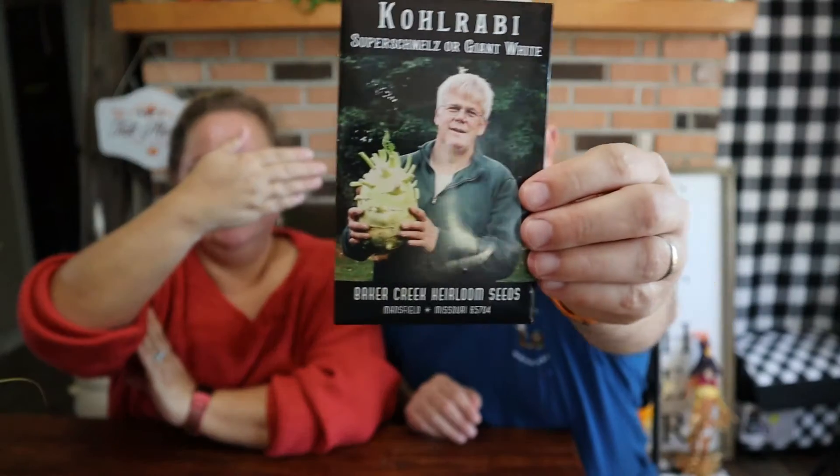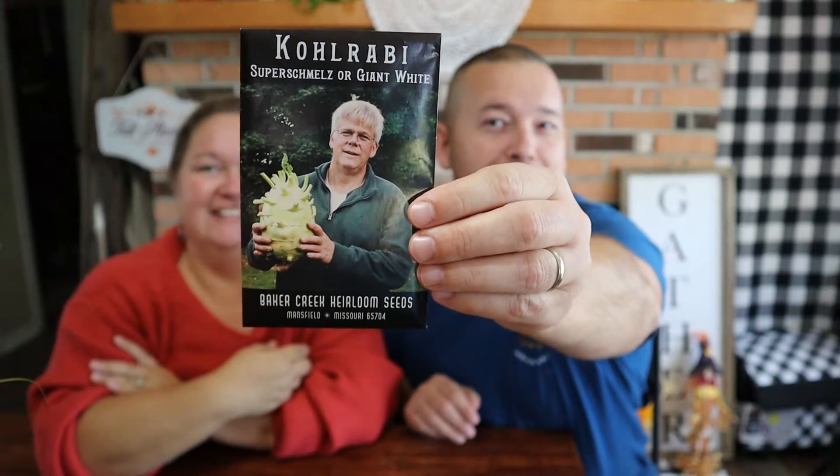This one is the giant white kohlrabi. We tried kohlrabi for the first time this year in the spring and we really, really liked them. We only did 12 — go back and check out those videos. We really liked them so we said we've got to do it again. This is a giant variety from Switzerland — largest bulb of any kohlrabi, weighing up to 10 pounds. And it stays tender. That'll be fun.